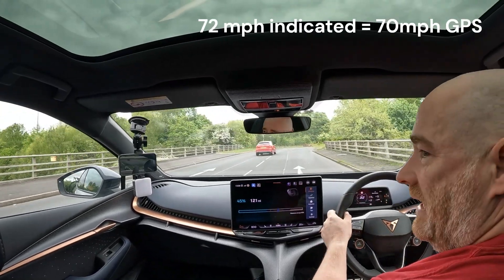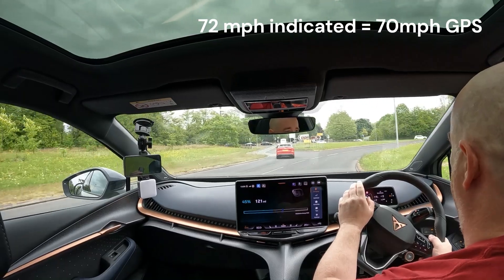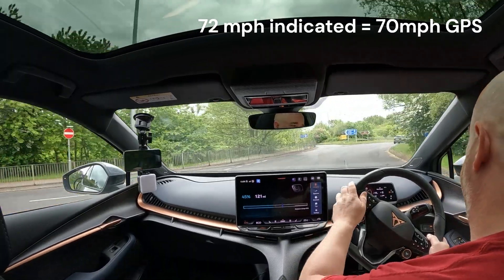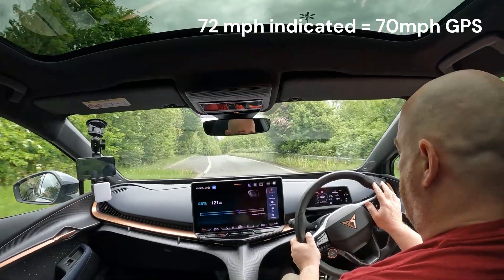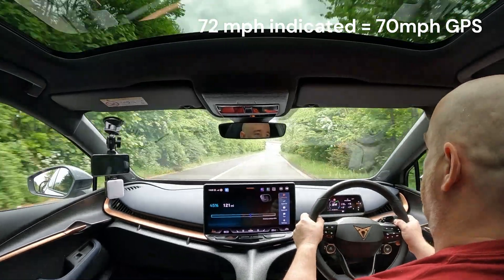We had a headwind on the first leg and then obviously a tailwind, but now we're going to get a little bit more headwind as we go back towards the Tarbok roundabout and come off there to charge again. I'm sticking — or trying my best to stick — to a GPS 70 mph, which is an indicated 72 on the speedo.